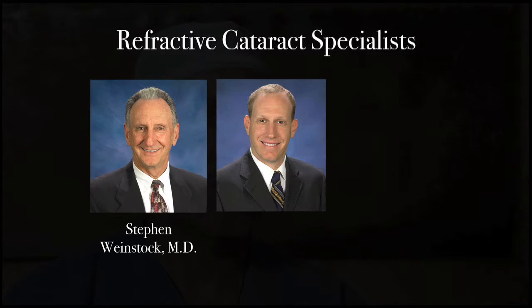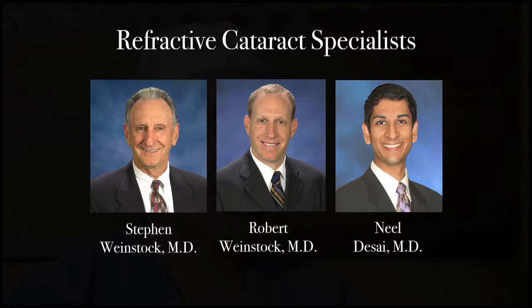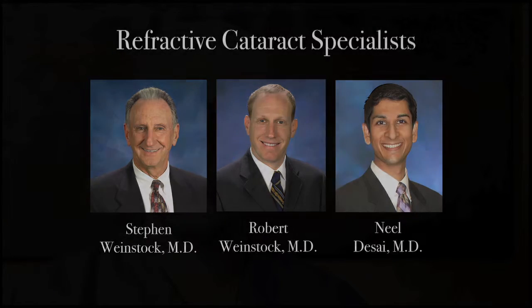My father, Dr. Steven Weinstock, founded the Eye Institute over 40 years ago, with a vision of providing the best cataract outcomes and vision care possible. He, along with myself and Dr. Neil Desai, are constantly striving to raise the bar in the cataract experience we provide to our patients. Our practice is also made up of world-class surgeons, delivering clinical excellence in every subspecialty of ophthalmology, with a focus on achieving superior results with friendly service.